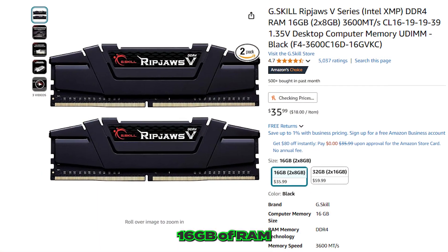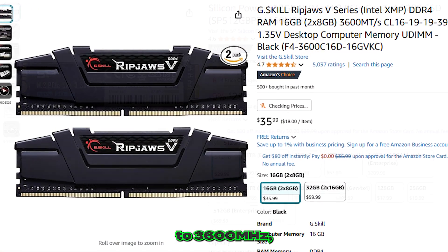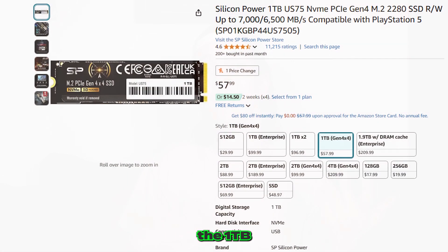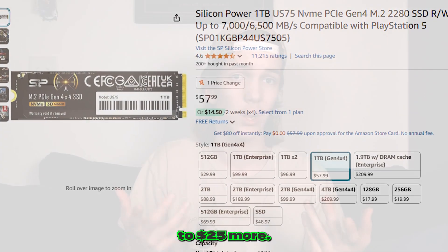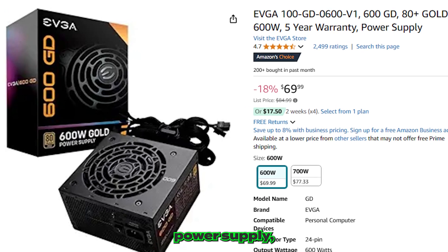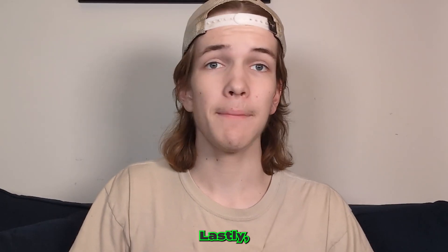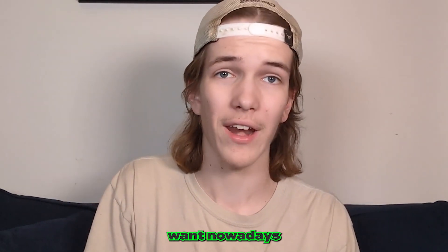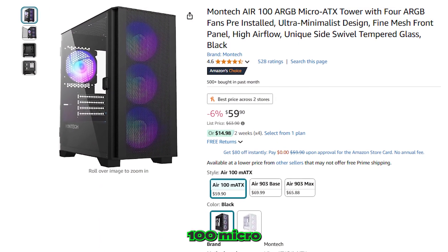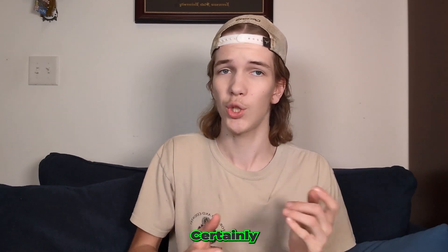We also have 16GB of G.Skill RAM running at 3,600MHz, along with the Silicon Power 512GB SSD with 2,200Mbps reads. If you want more storage, you can pick up the 1TB version for just $20 to $25 more. Our power supply is the EVGA 80 Plus Gold Certified 600W. For the case, we chose the Montech Air 100 Micro ATX tower, which already has fans installed and is a reputable case.